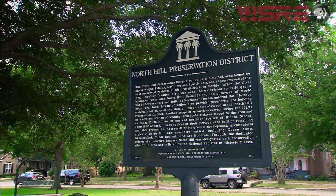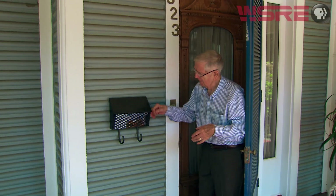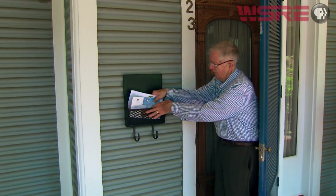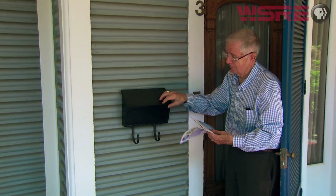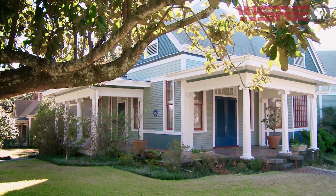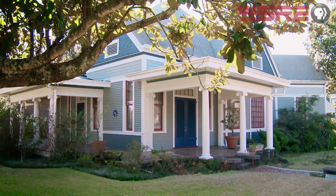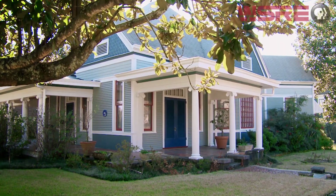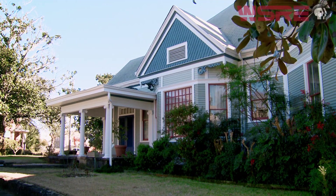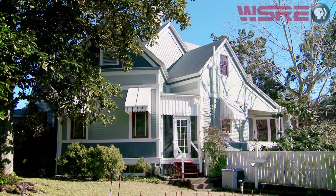Bill has been in North Hill all of his life. His grandfather built this house as a wedding cottage in 1896 — they moved in the night they were married, December 10, 1896, and lived there the rest of their lives. His father lived there all of his life, and Bill has now lived in the house for 78 years. The house is now 120 years old.